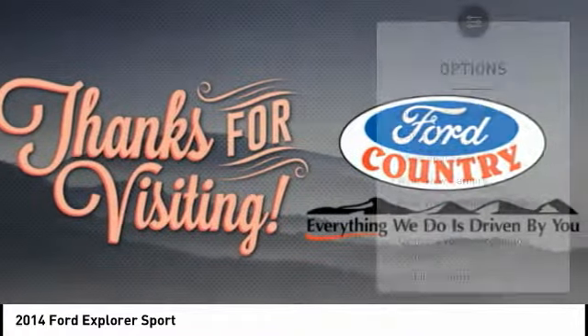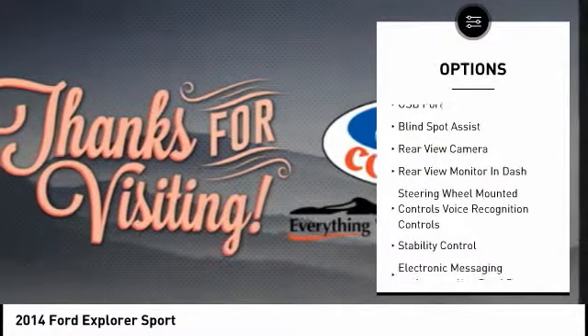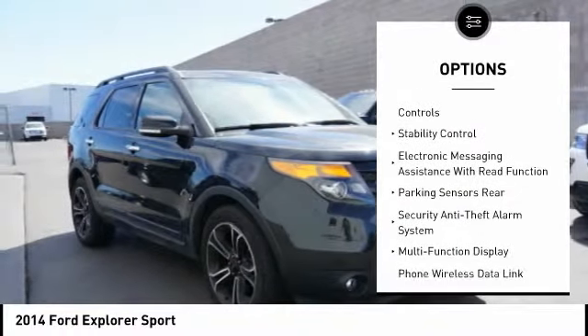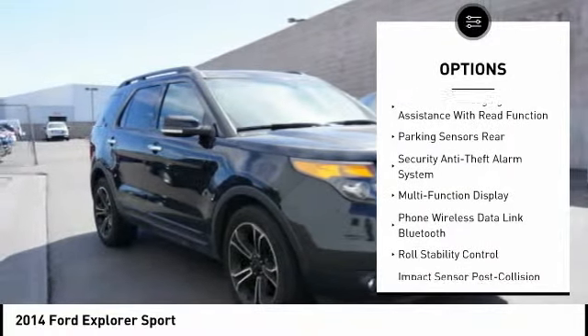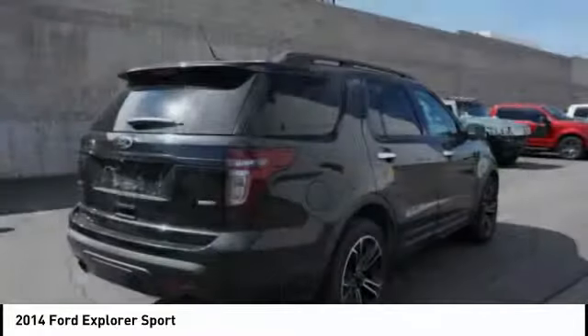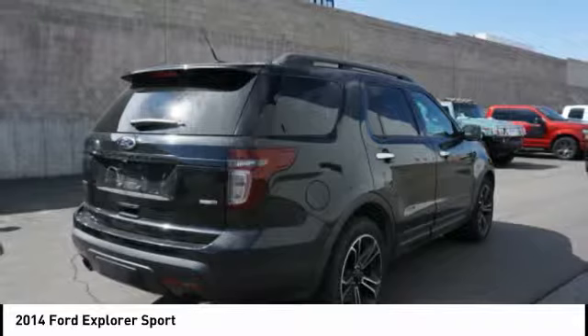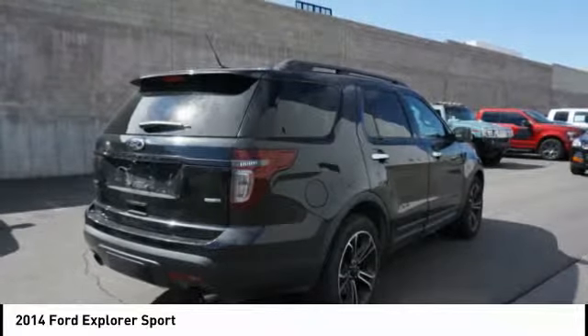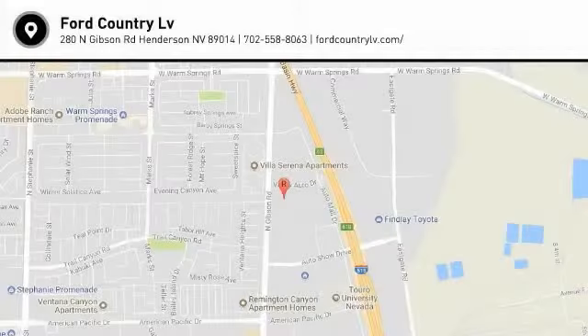Here are some of this vehicle's great options: stability control, anti-lock braking system, power driver's seat, power passenger seat, traction control, leather trim seats, heated seats, power sunroof, navigation system, and keyless entry. If affordable style and reliability are what you're looking for, this vehicle couldn't be more perfect — drive it today.